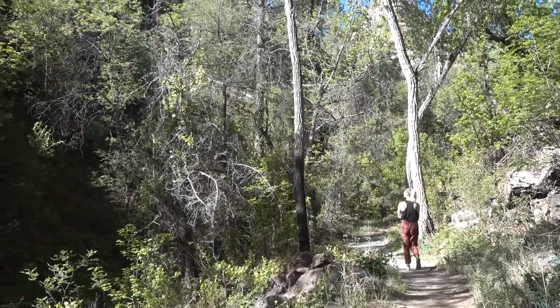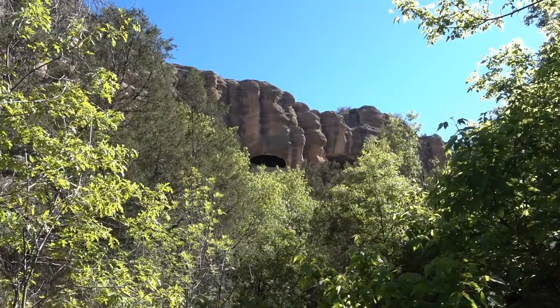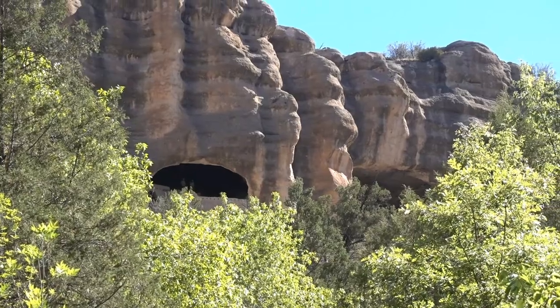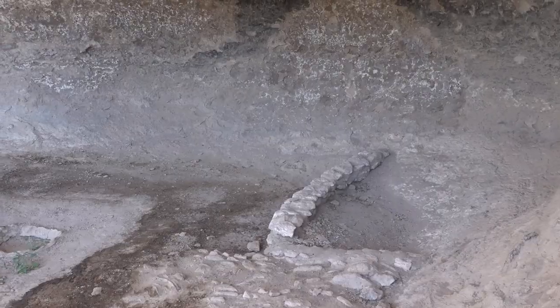These cliff dwellings are from the Mogollon people and they're from about 700 years ago. Nobody really knows why they left — there's a whole bunch of different theories: maybe conflict, maybe they were nomadic. Who really knows.